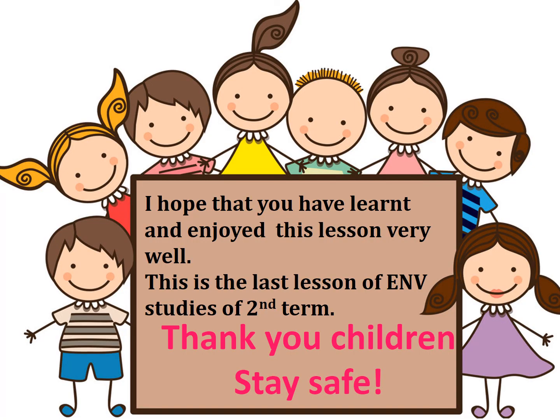I hope that you have learned and enjoyed this lesson very well. This is the last lesson of Environmental Studies of the second term. Thank you, children. Stay safe.